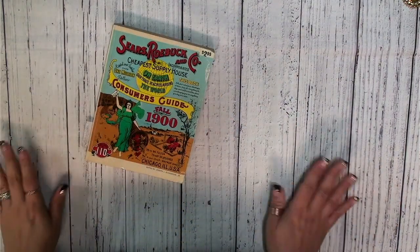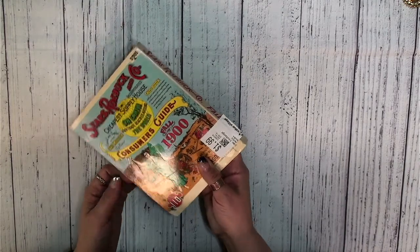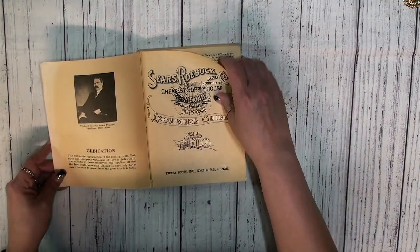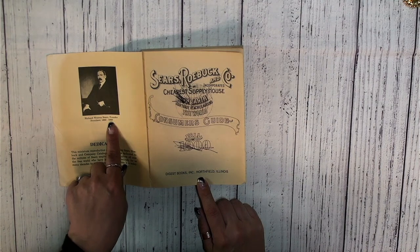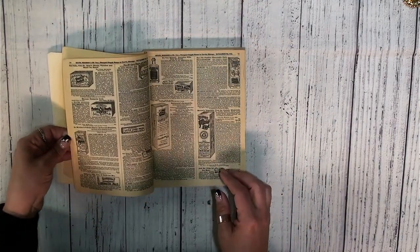The pièce de résistance of this whole thrift extravaganza was this — a Sears Roebuck and Company catalog, almost like a recreation. It was originally $2.95 and I spent $1.99. It says Consumers Guide, Fall 1900. Look at this — let's just open this up. There's a little dedication in here. Richard Warren Sears, founder and president, 1886 to 1908 — which is funny because my grandmother was born in 1908 and she lived to 108. The copyright on this is 1970. Look at all these old advertisements.